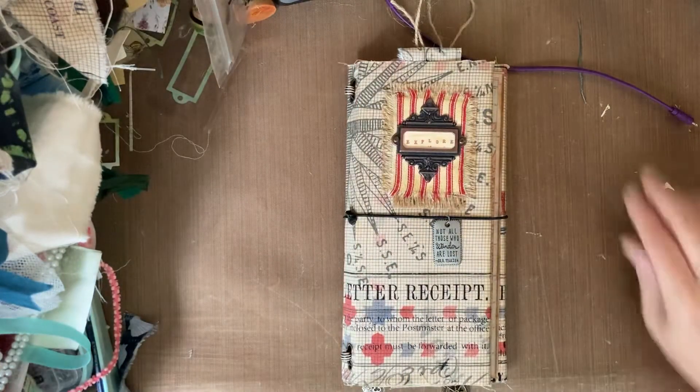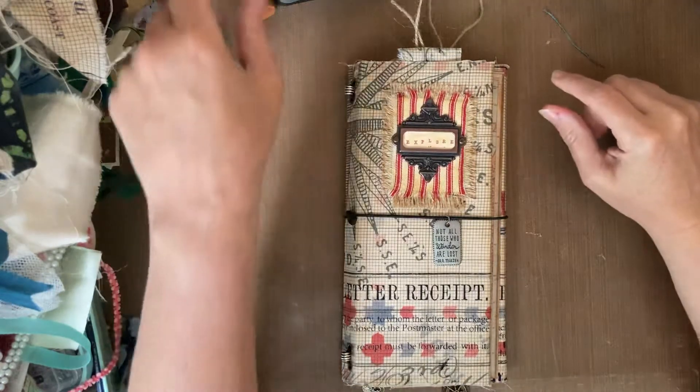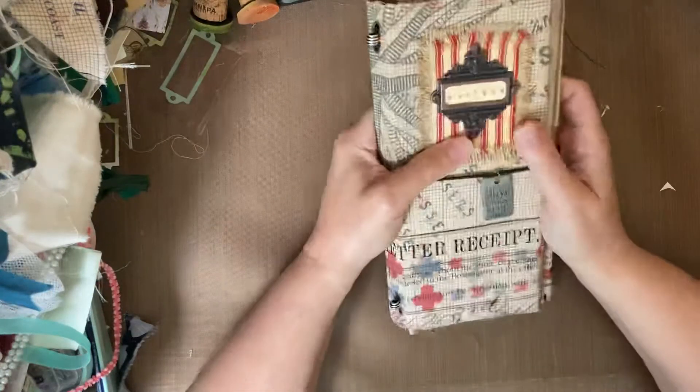Hello, everybody. I'm here to do a quick flip through of this latest file folder folio. This one is travel themed.